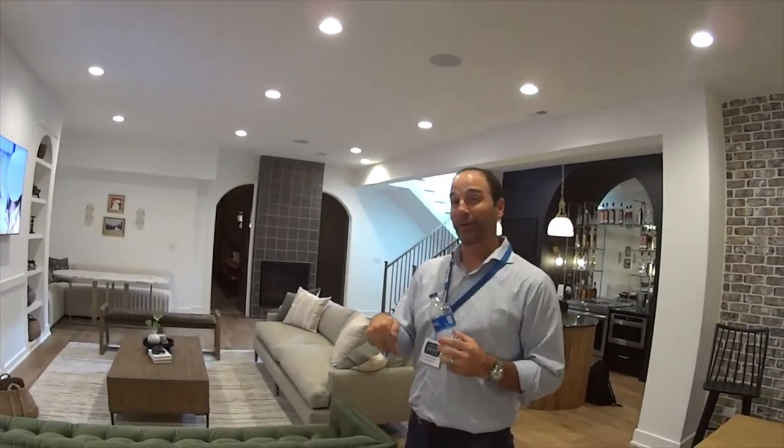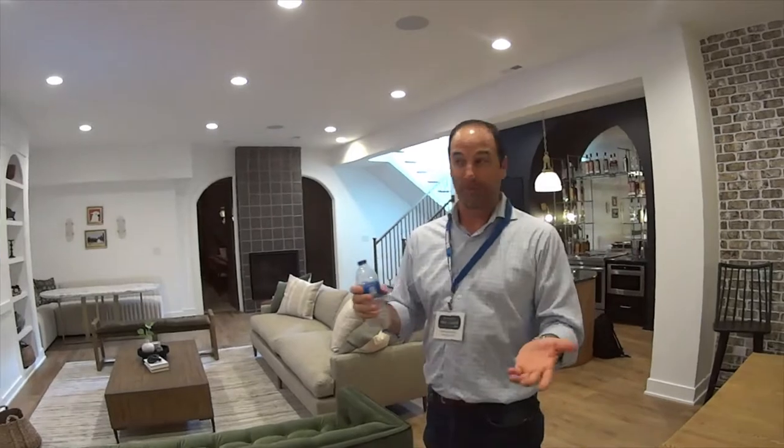Actually, this one's already sold. We designed this one from scratch for a client — we started from their hopes and dreams and everything they wanted in their home to what you see right now.